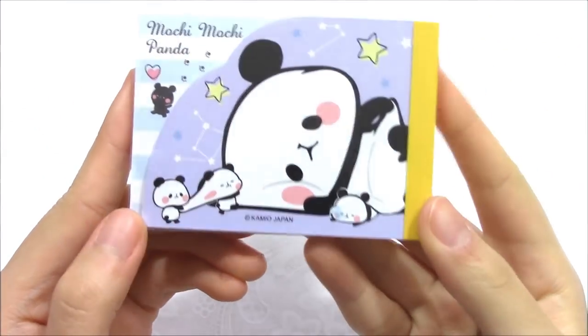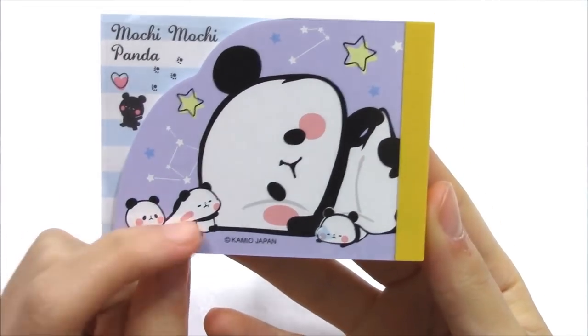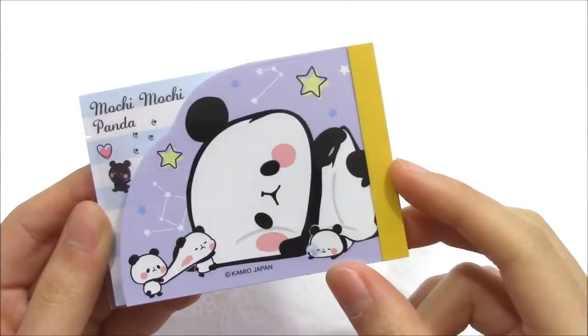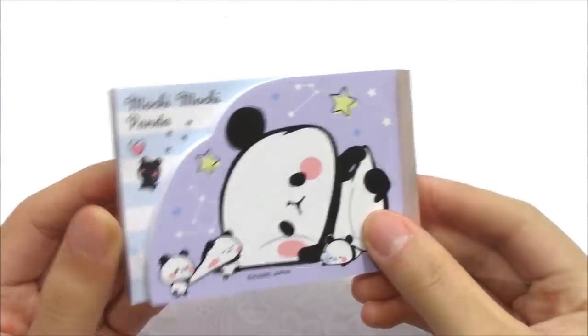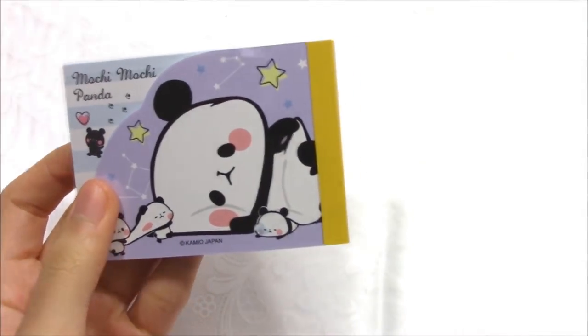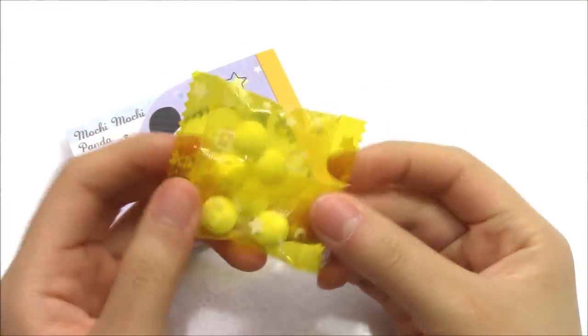The next one is a mini panda notebook. Those pandas are so cute. See, this panda is stretching his face — so cute. It has a plastic cover. It also comes with a bag of candy.